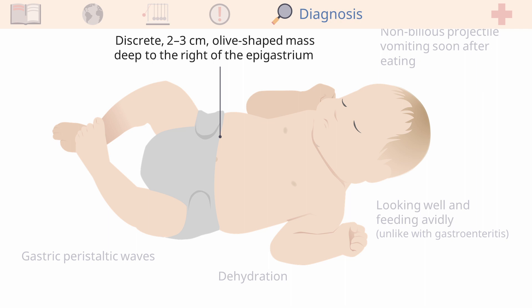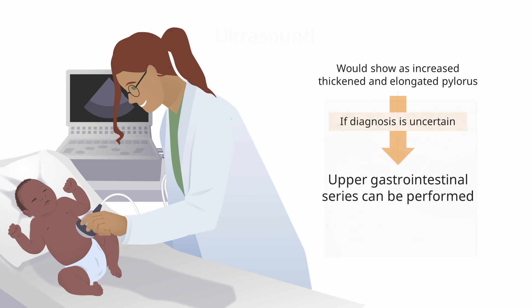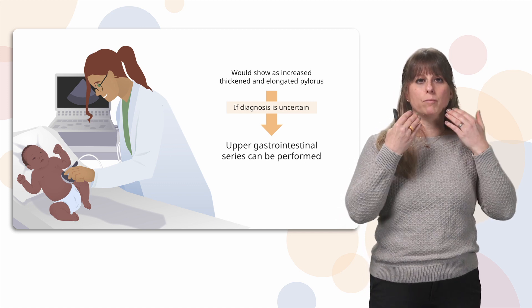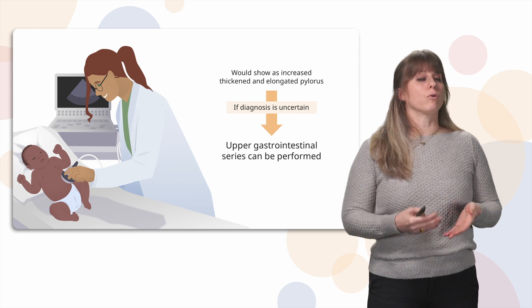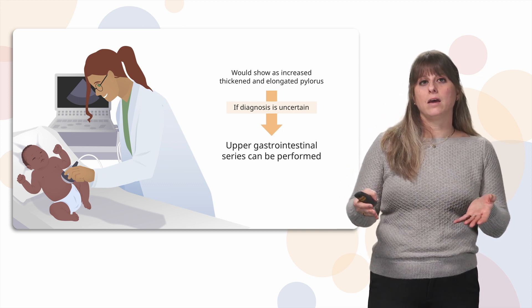How do we diagnose pyloric stenosis? An abdominal ultrasound is the most definitive method and is almost always how we diagnose it. It has no radiation and can clearly show the pylorus. In pyloric stenosis, the pylorus appears elongated and thickened. If the pylorus isn't well visualized on ultrasound, the patient may need an upper gastrointestinal series, where the baby drinks a special formula and x-rays are used to follow it from the mouth down the esophagus and into the stomach. In pyloric stenosis, the formula would stop at the end of the stomach due to the hypertrophied pylorus.